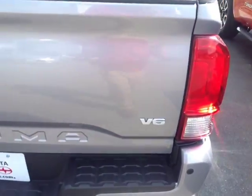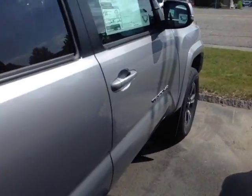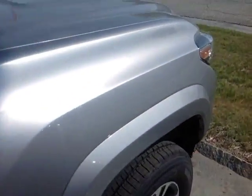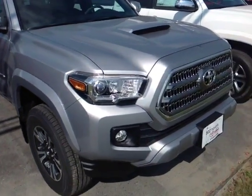This Tacoma is powered by a very responsive 3.5 liter Atkinson Cycle V6, matched up to a six-speed automatic that will generate up to about 6,800 pounds of towing capacity.